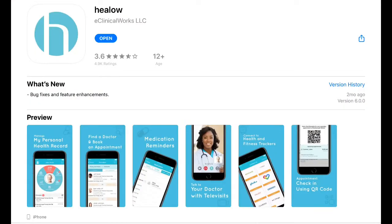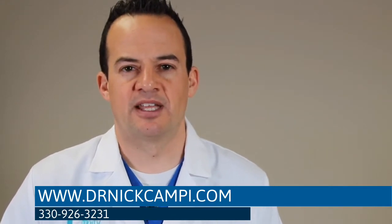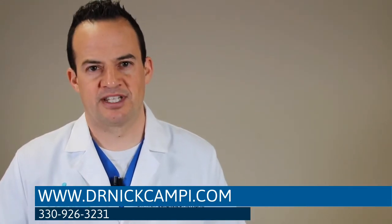This is done through a televisit, which is simple. You can either go to our website and download the Hilo app or sign up for the portal, which you would then use for the televisit. To schedule a televisit, you would simply call our office at the number listed on my website, let them know that you're calling for a televisit, and they will schedule you for an appropriate time.